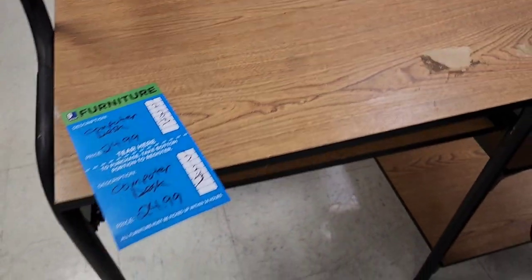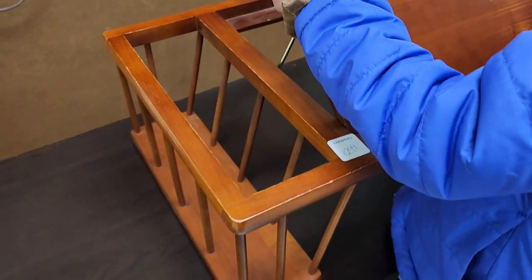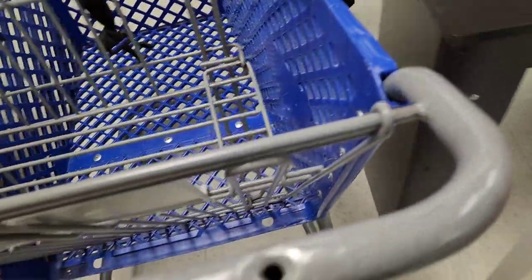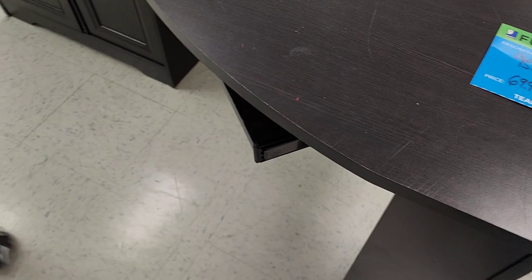I head straight to the back of the store where the furniture and hard goods are. There's a desk for $24.99 but it has some damage and I don't need a desk — I just need shelving. There's also something that looks like a magazine rack with a removable top. Another desk is $13.99 but it looks like somebody already bought it, and a third desk is $69.99 — also looks like it's been sold.